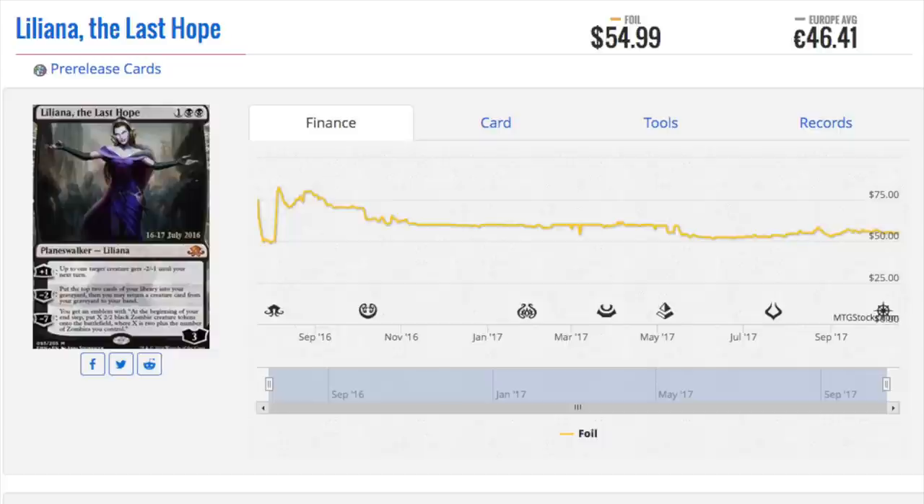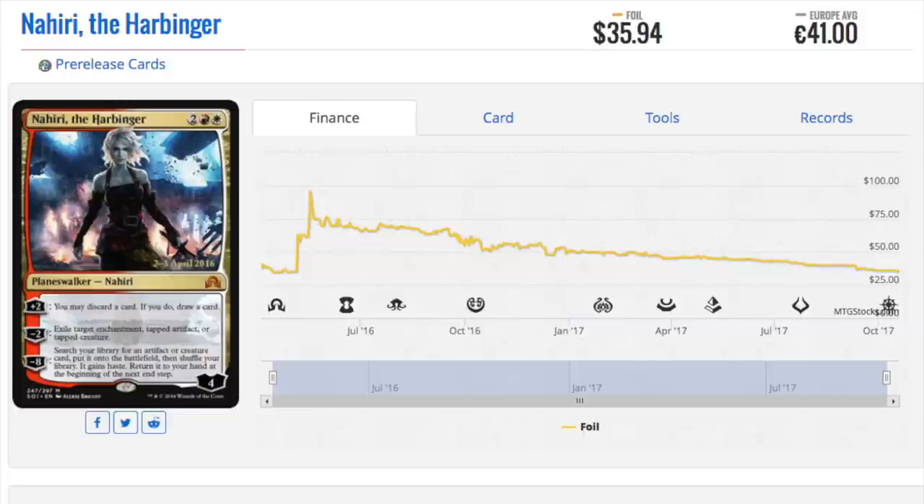Every recent set is printed into oblivion compared to older sets like Mirrodin, RTR, original Ravnica, Shadowmoor — anything older than Mirrodin, it's not even close. So there's a lot of supply. Yes, it's a mythic, but there's a lot of supply. As this card dries up though, I think you're looking at a very expensive card. She's not Liliana of the Veil — there's too much of her — and Liliana was reprinted in a ten-dollar booster pack, which makes a big difference for card value.